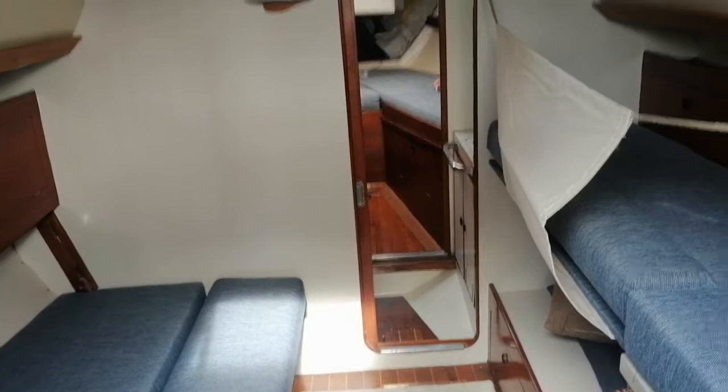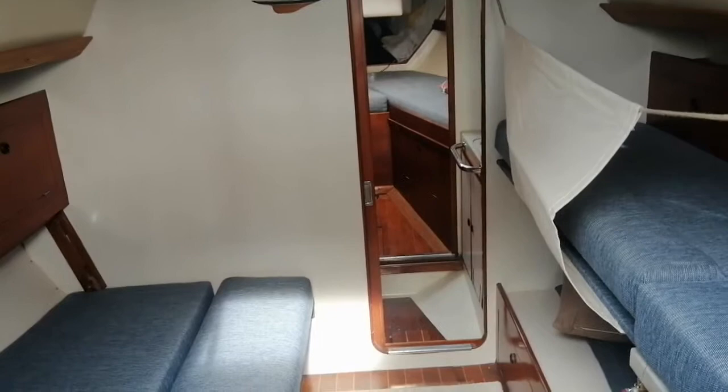Hi everyone, I am Cecilia of Boaset Palma Yacht Brokers, and this is a really, really beautiful classic boat.